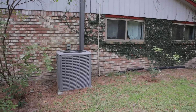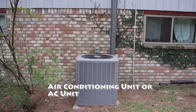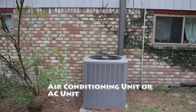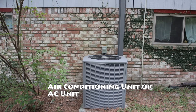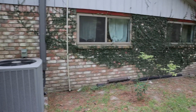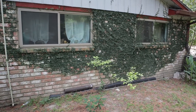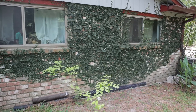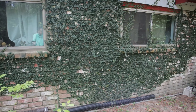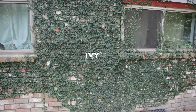You might have heard something just come on. This item right here is called the air conditioning unit. We sometimes just say AC unit. AC is just an abbreviation for air conditioner. On the side of the house, you can see this green plant that is covering the side of the house, and this is called ivy. Ivy is a type of plant.